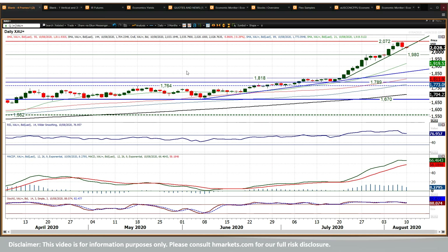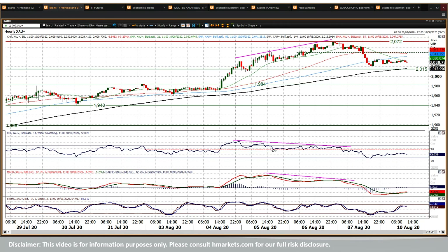Looking at the negative divergences — let's go to the hourly chart where you can see those negative divergences through the RSI. They really did weigh into that payrolls report. It started to slip back, and then on the payrolls report you saw a downside break and a completion of a small top pattern. It was not a huge top pattern.